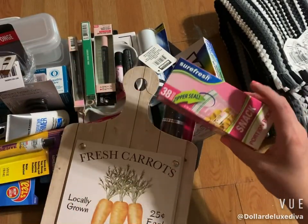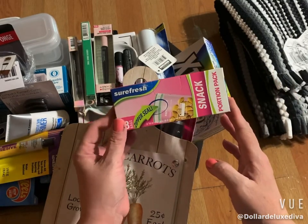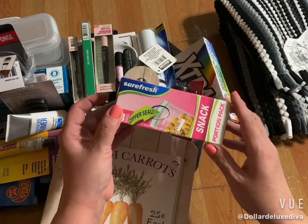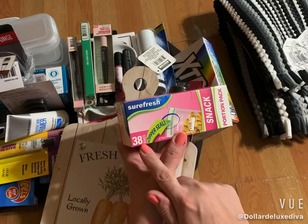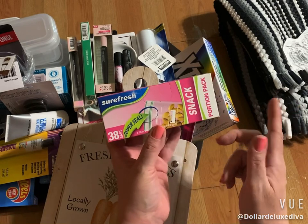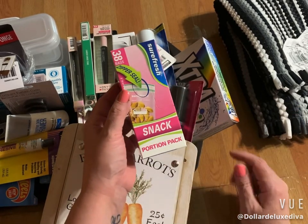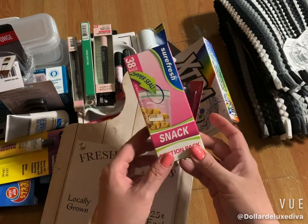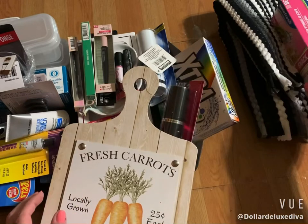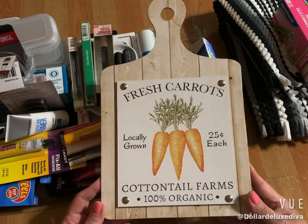Next I grabbed a pack of Sure Fresh portion snack zip-and-seal bags. These come with 38 bags per box, and they have portion control built in, which is awesome for nuts, berries, and similar snacks if you're trying to watch your intake. So I grabbed a box of those.